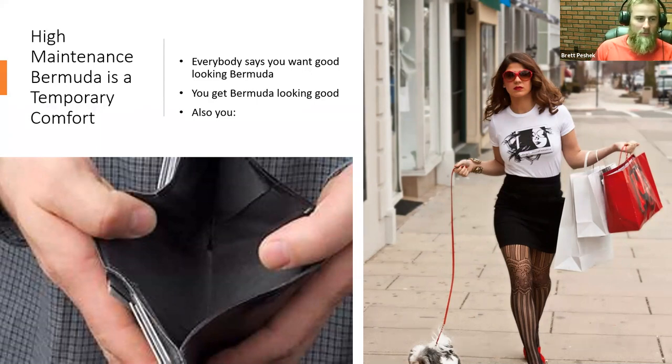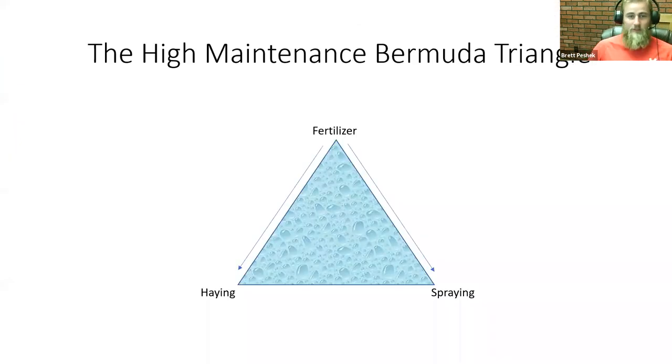I highly encourage other people to get away from it, and we're seeing a drastic change. The question is how do we get away from this high maintenance, or this Bermuda Triangle as I call it? We can easily get in a rhythm of fertilizer — we fertilize that pasture, we end up having to spray because the weeds come on, we get extra production on the Bermudagrass, we hay and hay as much as we can throughout the summer, just to haul all that hay around and give it back to the cows in winter.